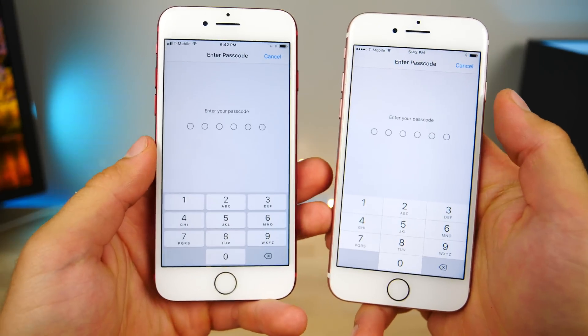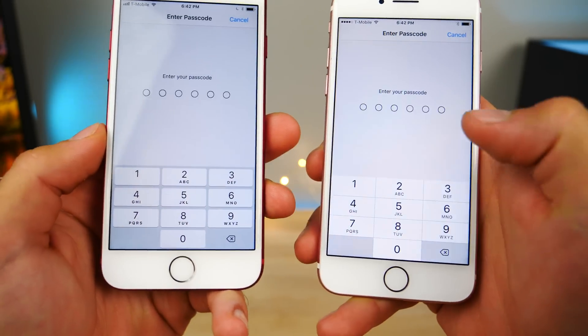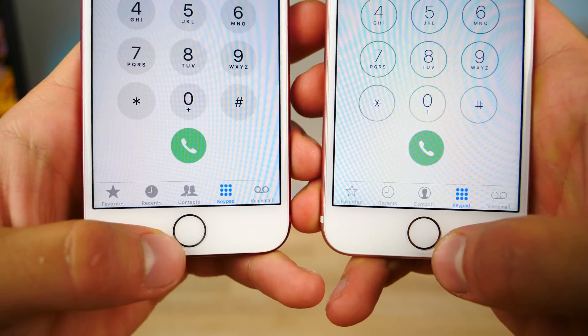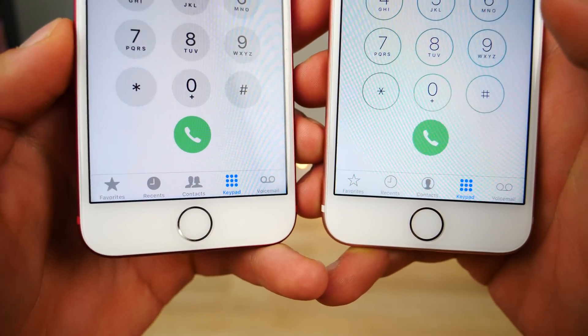One I missed in the last video — the new number pad keyboard. It's a little bit more skeuomorphic than before. In many areas of iOS, you'll notice that the icons are going to be a lot bolder. So this is the phone application in particular, and as you can see they make a little bit more sense, a little bit more distinct.